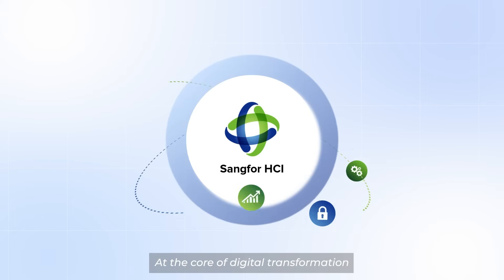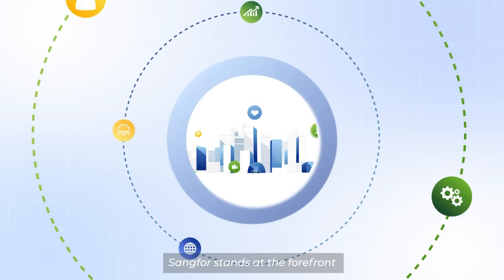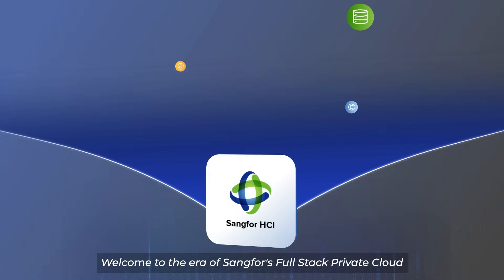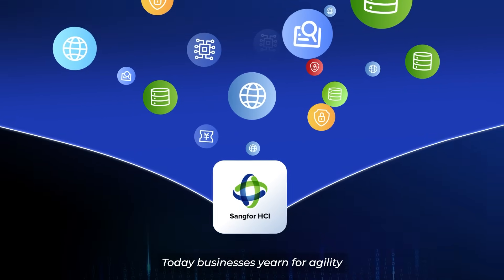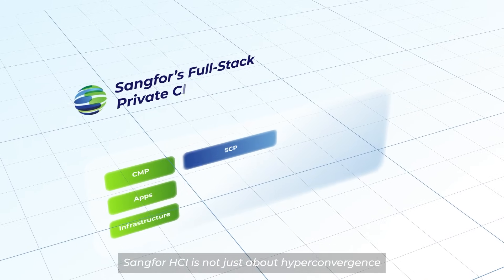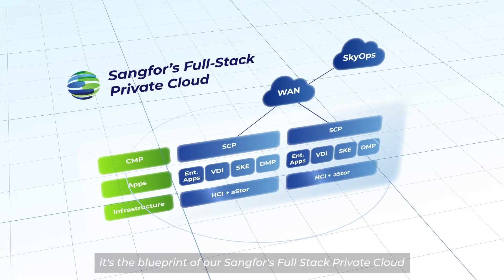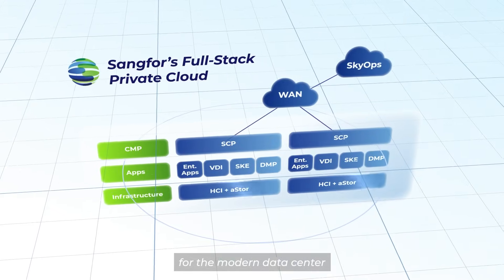At the core of digital transformation, where innovation meets efficiency, Sankfor stands at the forefront, shaping the future of IT infrastructure. Welcome to the era of Sankfor's full-stack private cloud. Today, businesses yearn for agility, performance, and reliability on a unified platform. Sankfor HCI is not just about hyper-convergence — it's the blueprint of Sankfor's full-stack private cloud, the next-gen infrastructure designed for the modern data center.